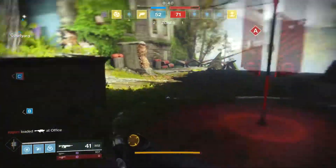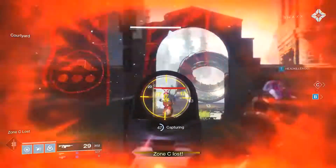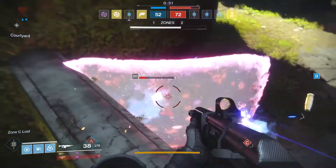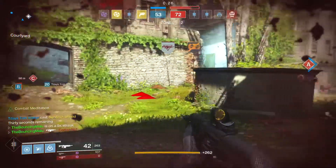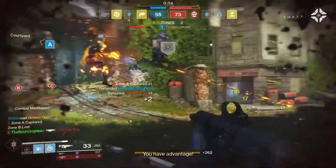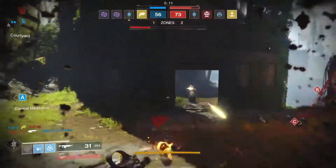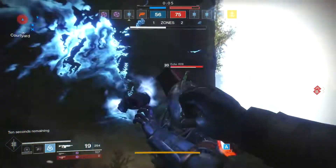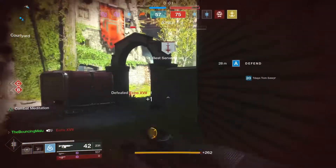I'm just not finding anyone to kill. There's someone. Good thing those don't kill you, or I'd be dead. Sorry, teammate. Boom! Melees for days.